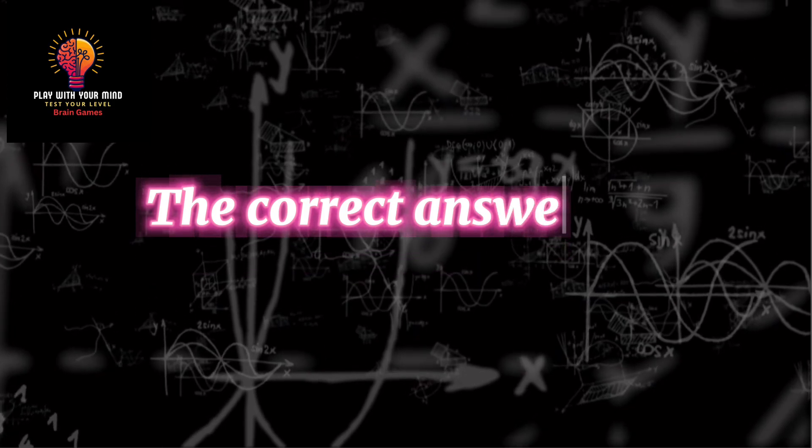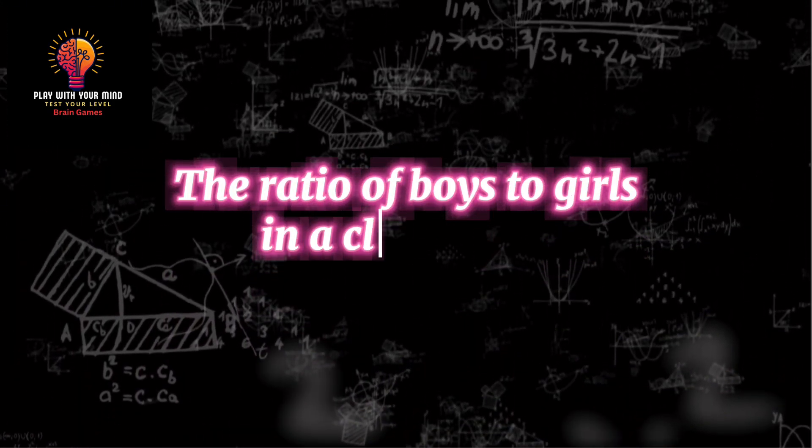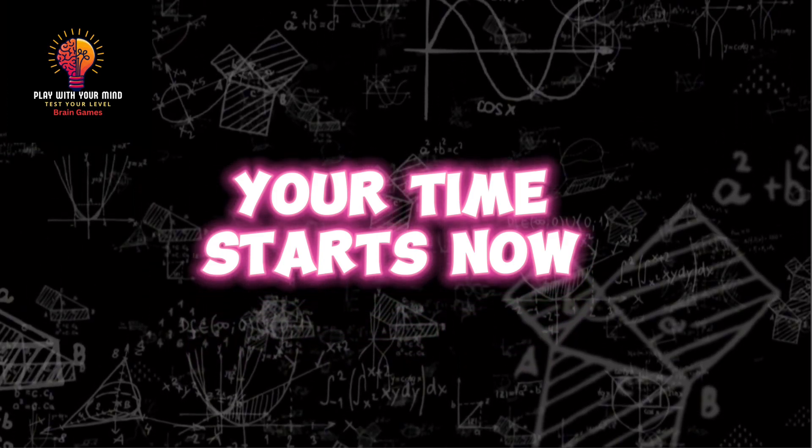The correct answer is 40. Question 3: The ratio of boys to girls in a class is 2 to 3. If there are 18 girls, how many boys are there? Your time starts now.